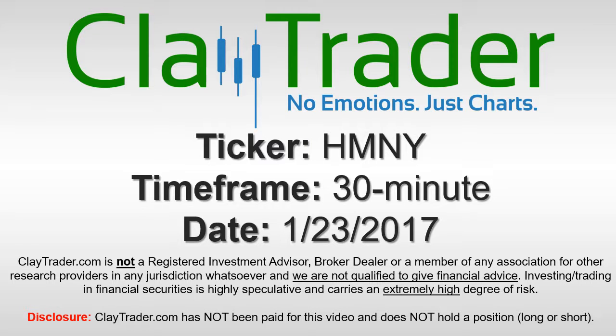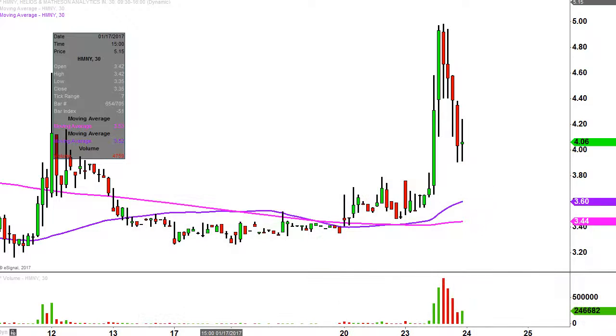Hey, it's ClayTrader, and this will be a video chart on ticker symbol HMNY. We will take a look at the 30-minute time frame. Real quick, what do I mean by 30-minute in case maybe you're new to charts? Instead of each one of these candlesticks here representing one day's worth of price action, which is what you would normally see, each one represents 30 minutes.